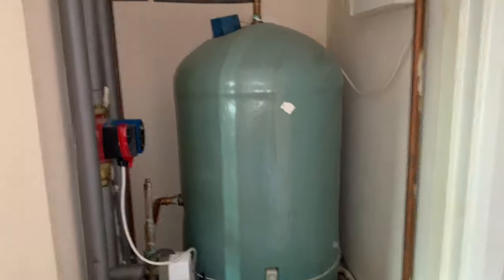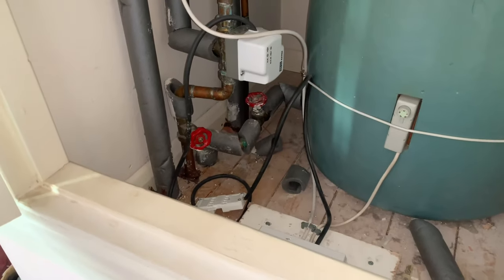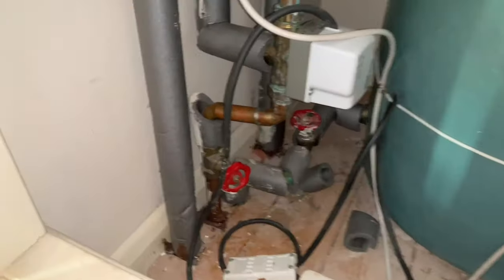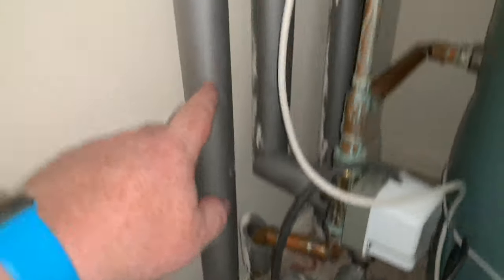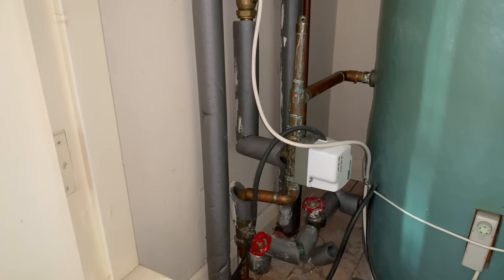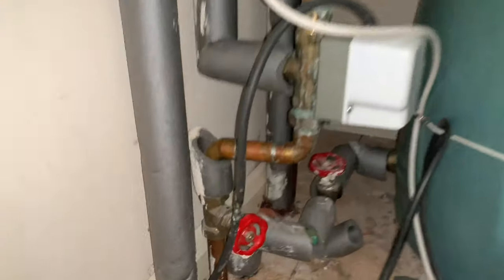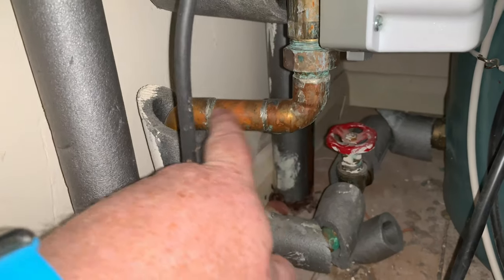In this cupboard here we've got the hot water cylinder. How this works: you have two pipes coming from the boiler downstairs. The pipe on the left is the flow from the boiler — it goes up, through an air separator, back down to the pump. There's an arrow on that pump and it pumps down to the three-way valve. One way goes around the coil and heats the hot water; the other side goes around the heating circuit.